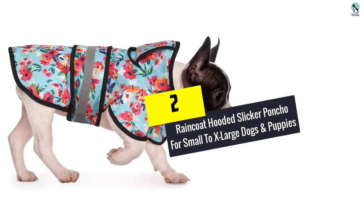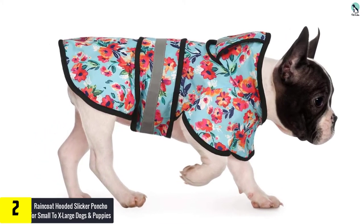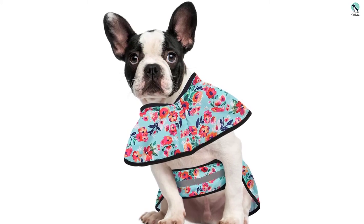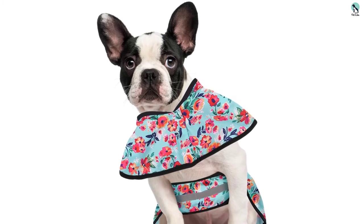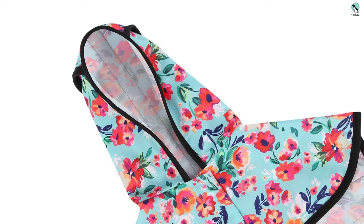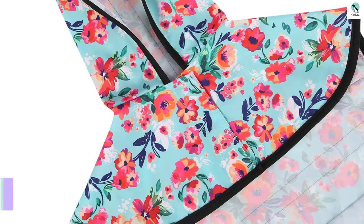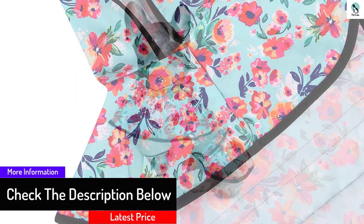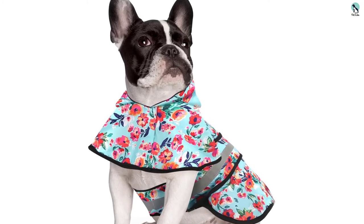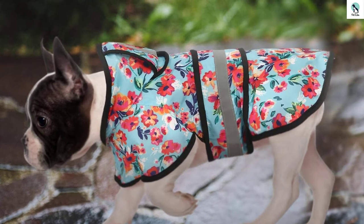At number two, we have the HDE raincoat hooded slicker poncho for small to extra large dogs and puppies. It's really reliable at stopping rainfall from getting into the dog's hair or skin and looks elegant and fashionable. Available in extra large, it's extremely lightweight and versatile — easy to put on and take off. The ultra smooth coating minimizes the chance of abrasion or harm. It features a hood for additional functionality and an efficient velcro strapping system that adjusts easily while keeping the coat firm.